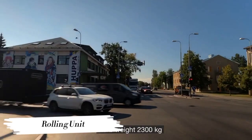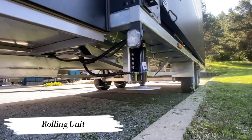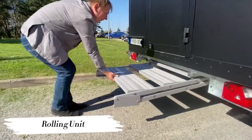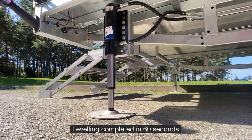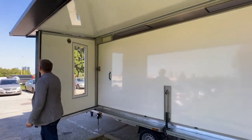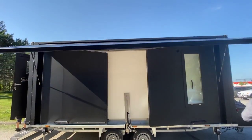Number 8: Rolling Unit. Roll into the future with The Rolling Unit, a versatile living space on wheels. Whether you're a digital nomad or just someone who loves to explore, this mobile home is your ticket to adventure. With its compact design and customizable features, The Rolling Unit allows you to travel in style without sacrificing comfort, making every journey an unforgettable experience.